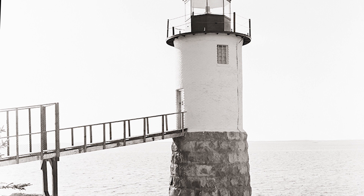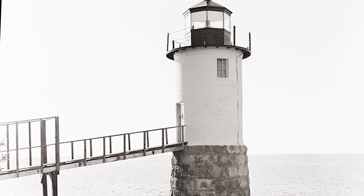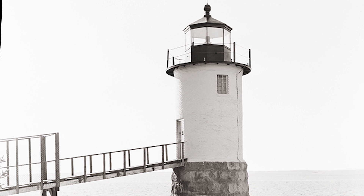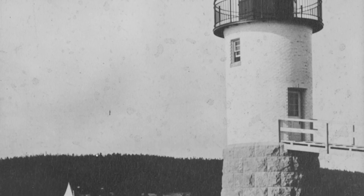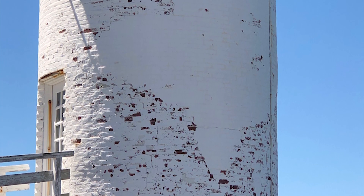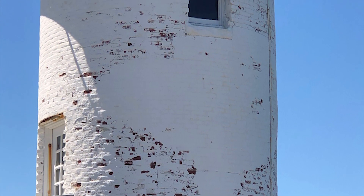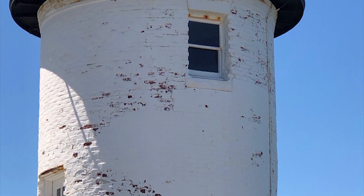In 1934, the lighthouse tower and the keeper's house were separated. The house was sold off as a cost-saving measure during the Great Depression and has been privately operated as an inn. The federal government transferred ownership of the lighthouse tower to the town of Isle of Haut in 1998, and it remains an active navigational aid today. However, years of deferred maintenance and exposure to the harsh ocean elements left the lighthouse in a state of near structural failure. In 2016, the Isle of Haut Select Board and the town's lighthouse committee received a planning grant from the Maine Historic Preservation Commission to assess building conditions and develop restoration plans.